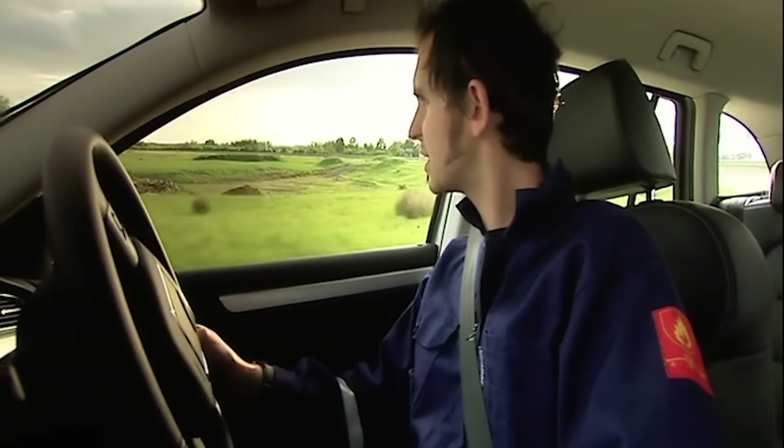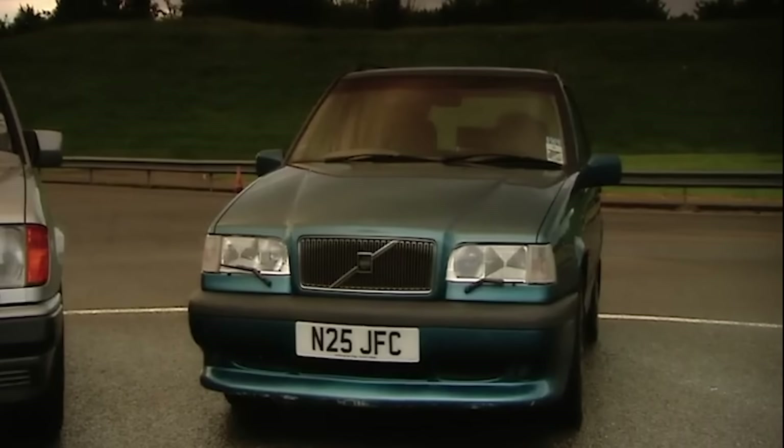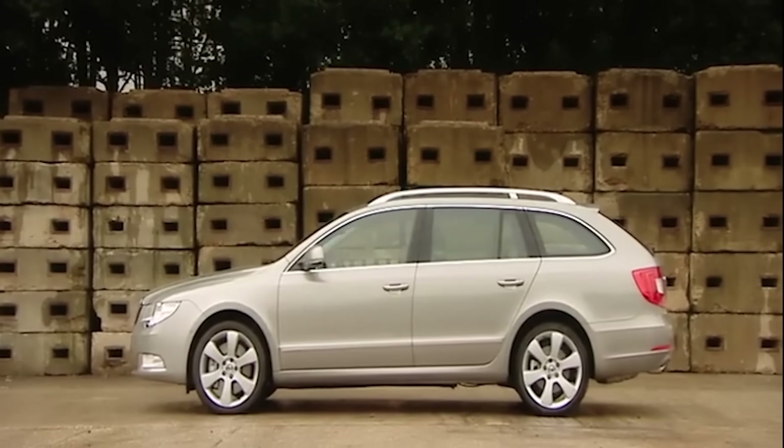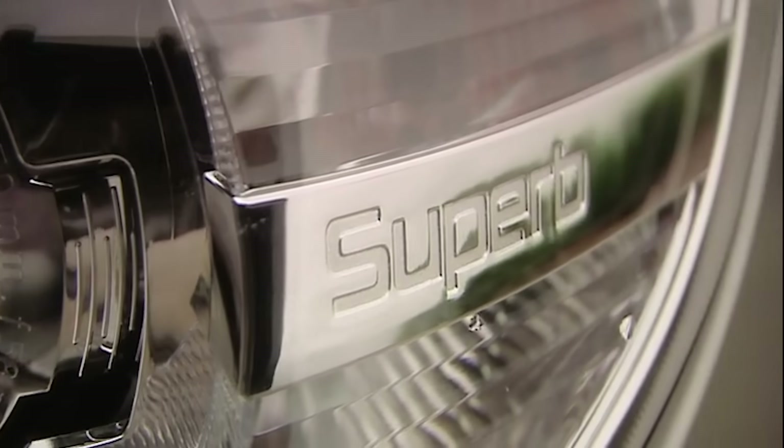Another legend pipped by the mighty Skoda. If there's anyone out there still possessing a prejudice against Skoda, this is the car that's got to change that. So after a day in such esteemed company, does it really deserve to be called the best estate of all time? Do you know what? I think it does.